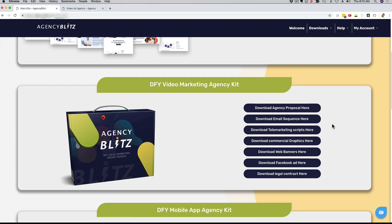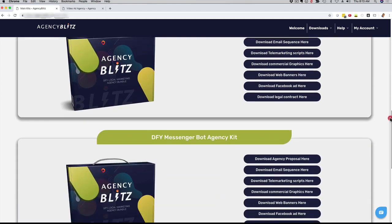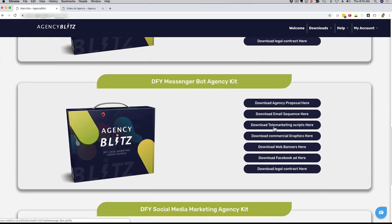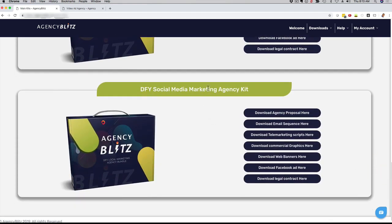We created this for four different services that you can offer. You can see here we have all of this for video marketing, which is one of the hardest niches right now. We also have that for mobile apps, also a very hot topic right now. We also have everything you see here for messenger bot marketing and for social media marketing.